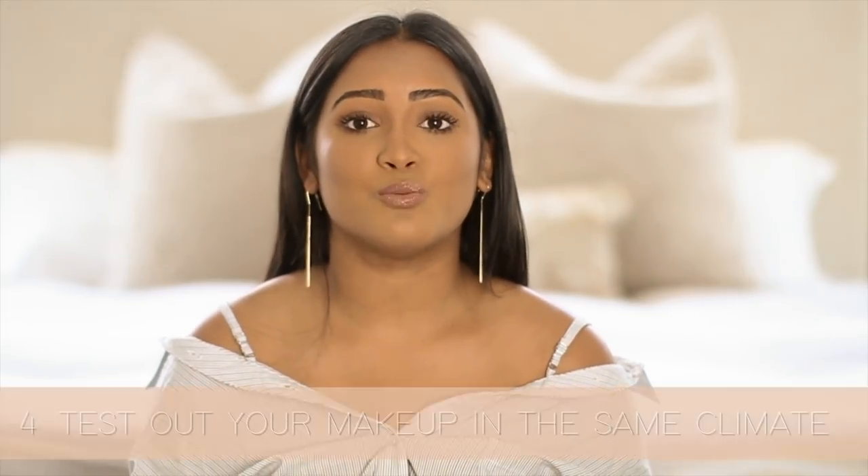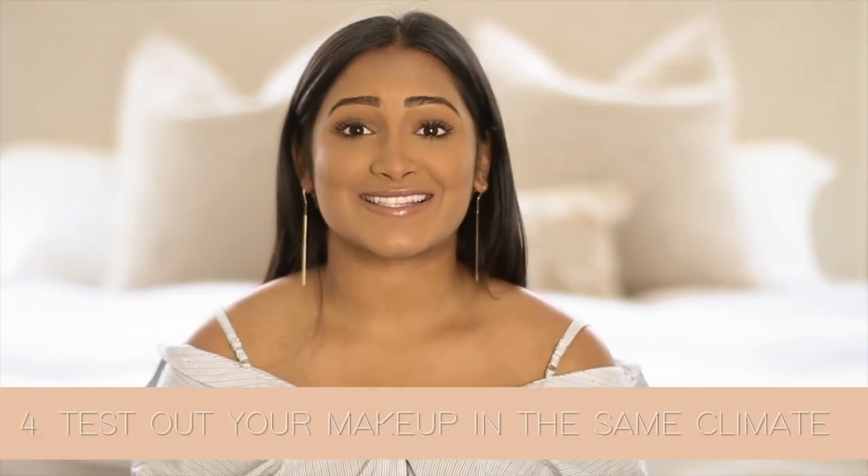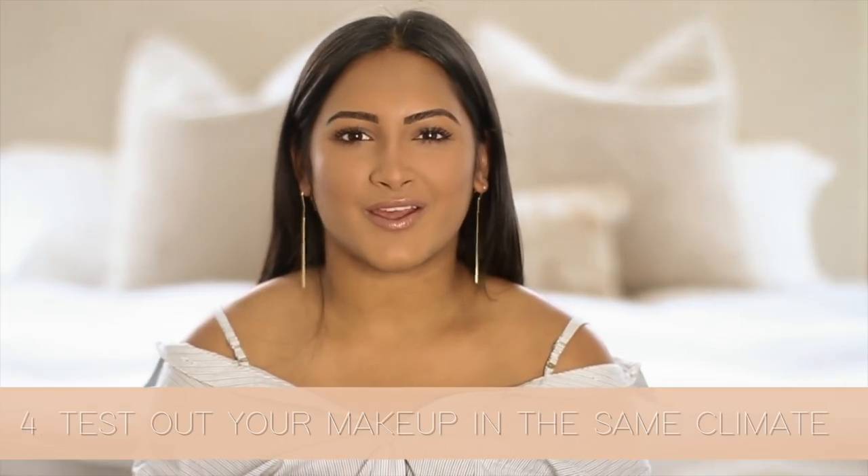Before recruitment starts, you must test out your makeup and hair in the climate that you're going to be in. My school is in Orlando and in the summers it is disgusting — it's humid, it's super hot, and it literally felt like my makeup was rolling down with the sweat off my face. So maybe find some good dupes at Ulta. NYX has amazing dupes like their powders and setting sprays. Just do some trial runs the week before to see how your makeup's going to hold up.